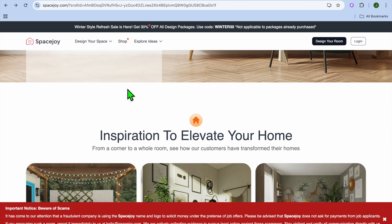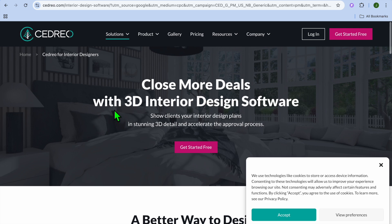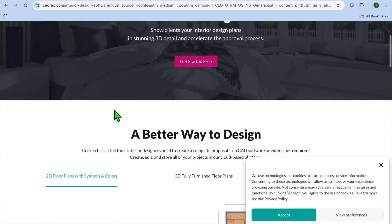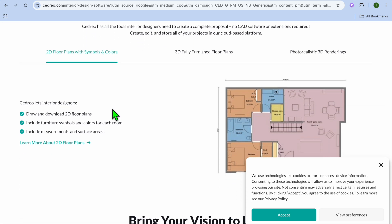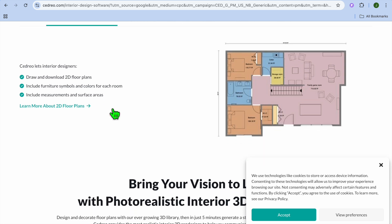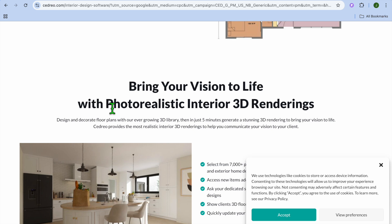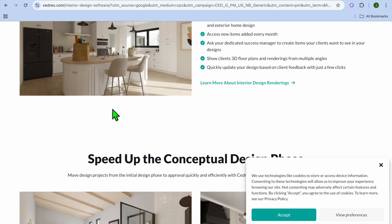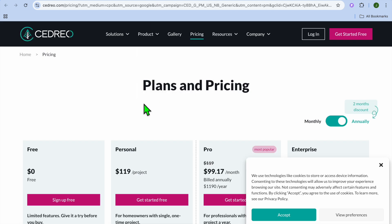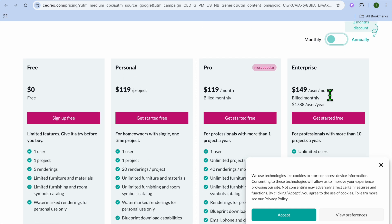Space Joy is perfect for users who want personalized designs with minimal effort. At number 7, we have Cidro. Cidro is an AI-powered home design software for professionals. Key features include AI-generated floor plans and layout optimization, 3D rendering with realistic lighting and textures, and easy sharing of designs with clients. It's fast and efficient for creating professional-grade designs, designed for interior designers and real estate professionals. The drawback is it lacks detailed customization options for furniture and decor. Pricing begins at $119 per month and goes up to $149 per month.